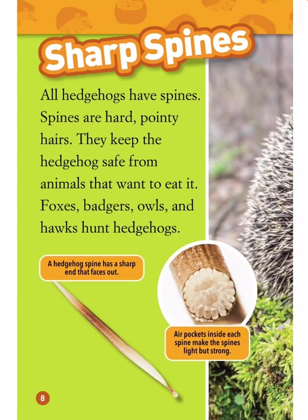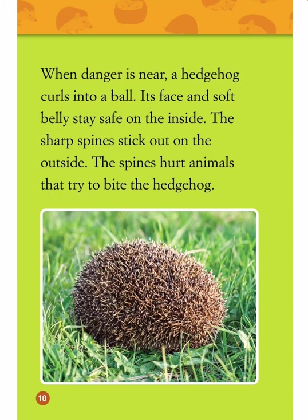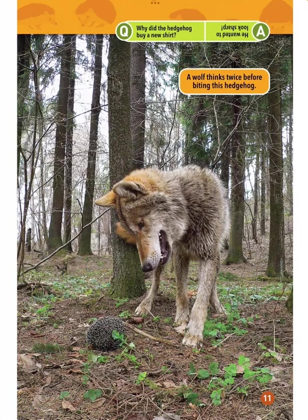A hedgehog's spine has a sharp end that faces out. Air pockets inside each spine make the spines light but strong. When danger is near, a hedgehog curls into a ball. Its face and soft belly stay safe on the inside. The sharp spines stick out on the outside, hurting animals that try to bite the hedgehog.